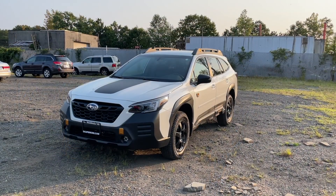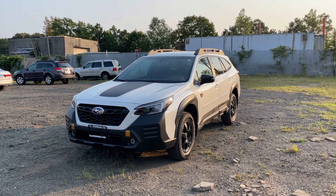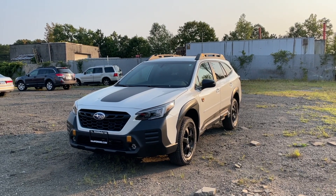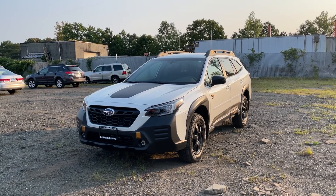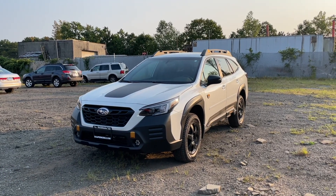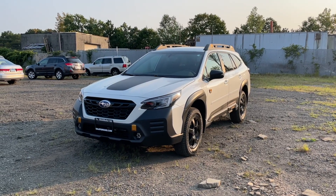That's how the 2022 Subaru Outback Wilderness looks. I hope you guys enjoyed this review. I'd like to thank Jeff and Elmer at Dan Perkins Subaru in Milford, Connecticut — if you're in the area and interested, make sure to come check them out. I'll link their information in the description below. If you'd like to see more videos like this, please subscribe, and as always I'll see you next time.